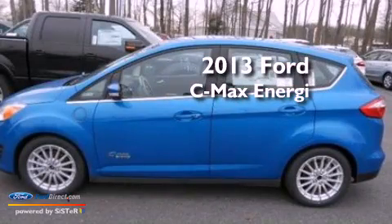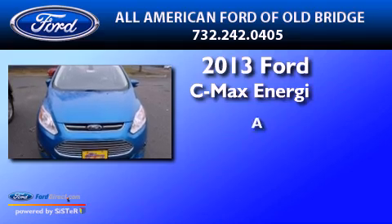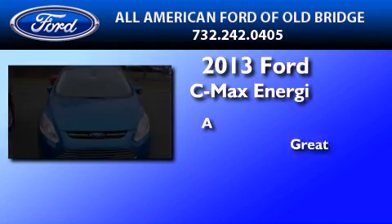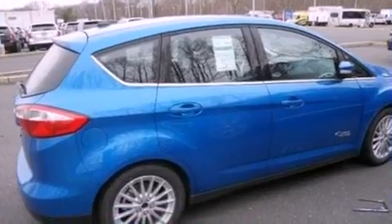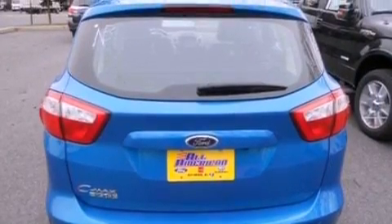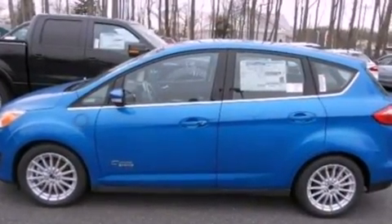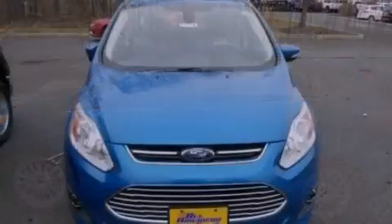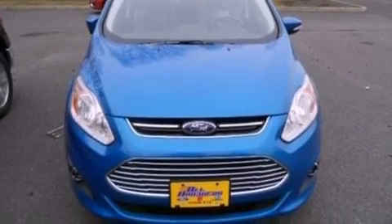This is a brand new 2013 Ford C-MAX Energy. Its top features include a navigation system, a rear-view camera, heated front seats, a low-tire pressure indicator, 100% commercial-free Sirius satellite radio, aluminum wheels, and traction control and stability control systems.